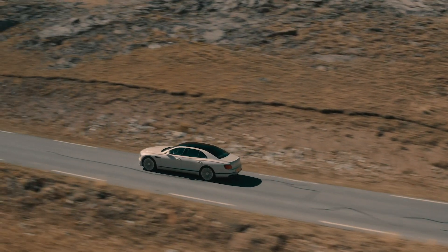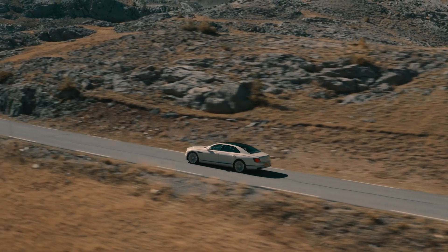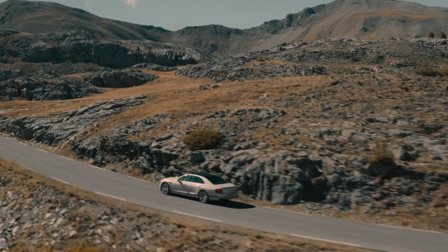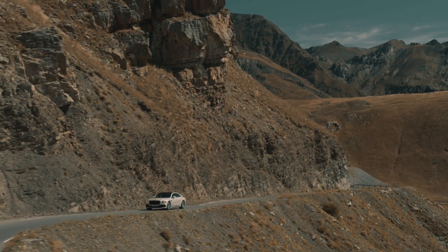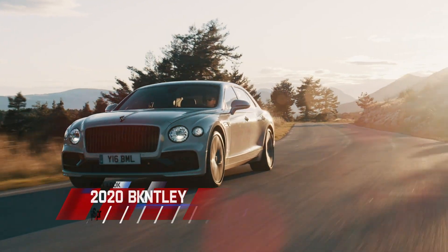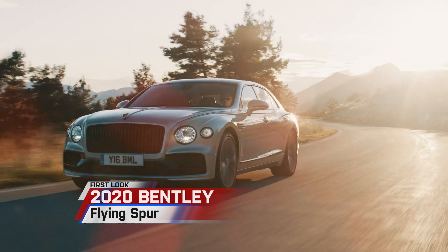Look, we know there's a lot of uncertainty in our world right now, and more specifically with the global economy. But that doesn't mean we can't all sit back and appreciate the beauty and craftsmanship that is the 2020 Bentley Flying Spur.